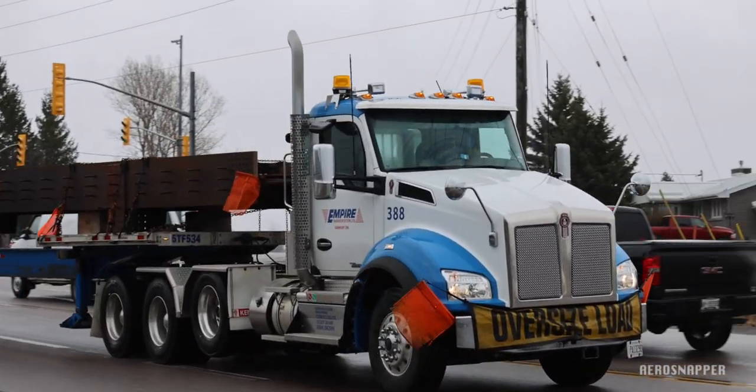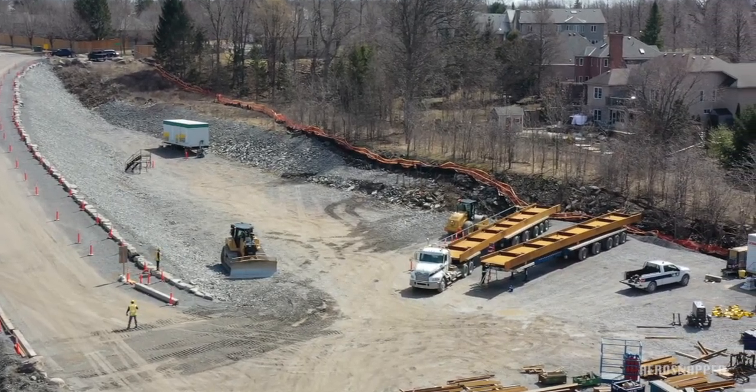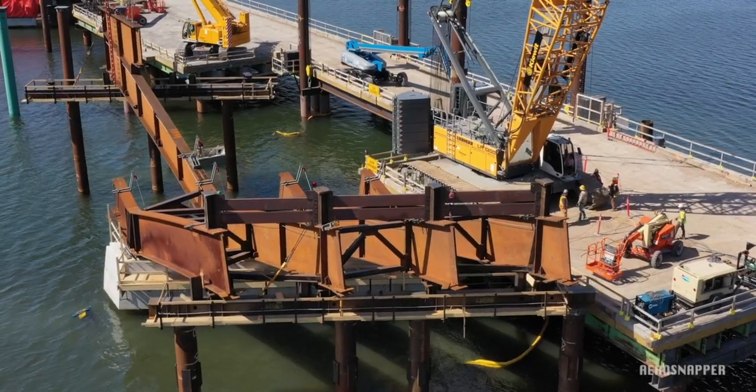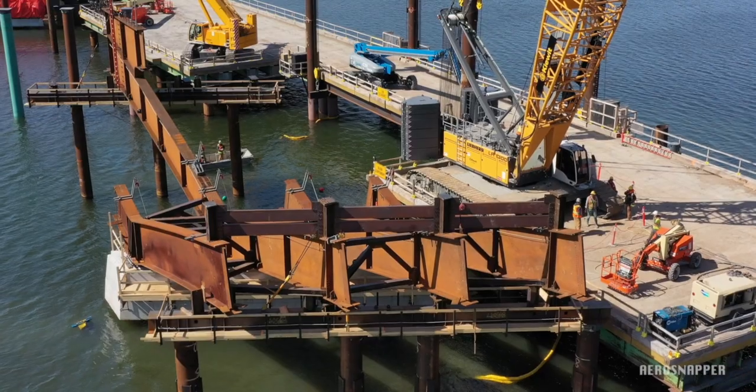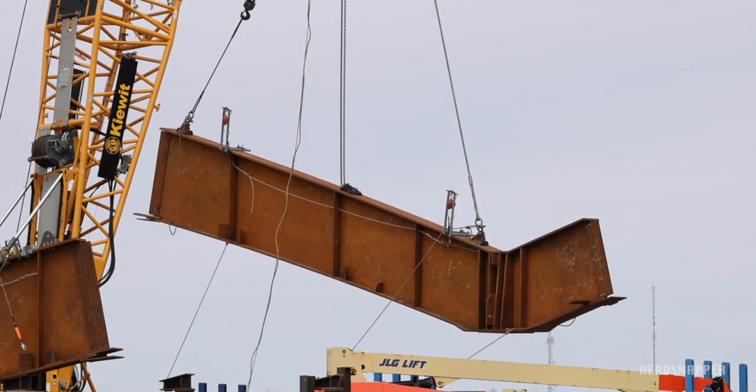There's a link to their website in the description below. Stored on their trailers in the east side compound on Gore Road, they're moved onto the causeway within days, where the third LR1300 crane on site lifts them into position.